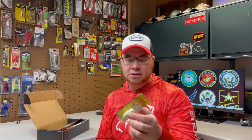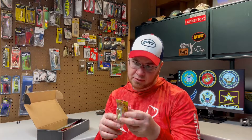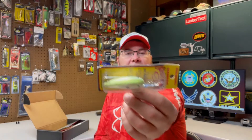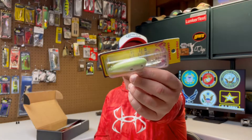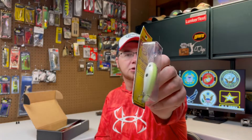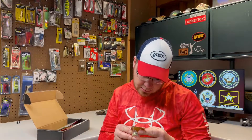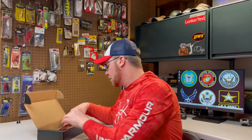Next we have a Strike King Series 5 Crankbait Pro Model. This one dives to 12 feet — that's a good bait, a quality bait for sure. Strike King makes good crankbaits. And actually that's a pretty nice color too. What is that color? White Chartreuse Back — that'd be a good color.